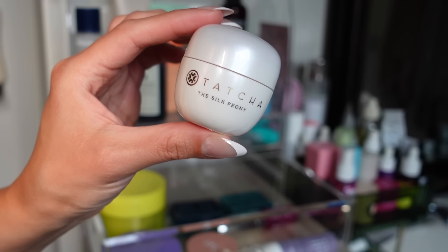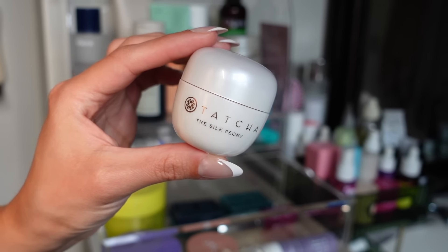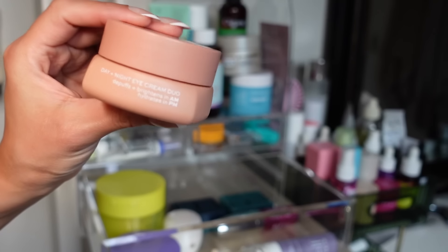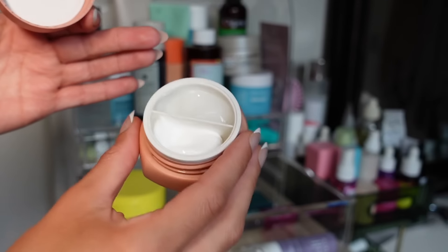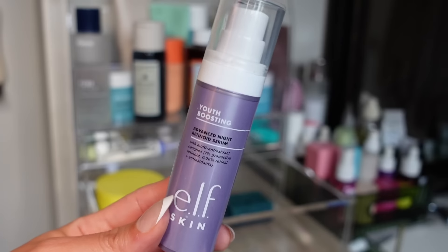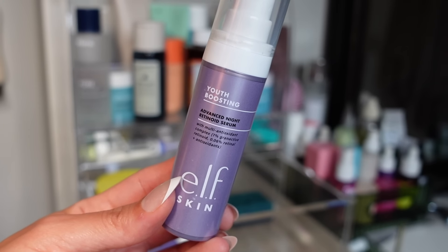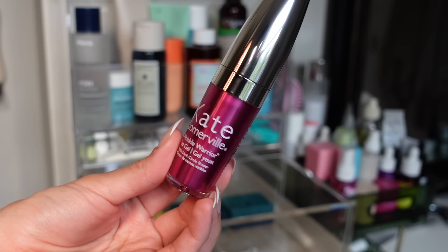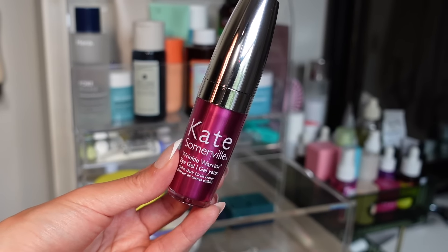The Tatcha Silk Peony Eye Cream had really good reviews but I wouldn't repurchase. I expected it to be more rich and hydrating — the hydration level is just not where it needs to be for the price. Hard pass. The ITK Day and Night Eye Cream Duo also didn't give me the hydration I was looking for — I love the concept of getting a day and night version, but I just didn't get much from it. The Elf Retinoid Serum I used up but didn't see a huge difference; it didn't irritate my skin though so I might try it again. The Kate Somerville Wrinkle Warrior Eye Gel from TJ Maxx — okay product but not worth full price; there are better options.